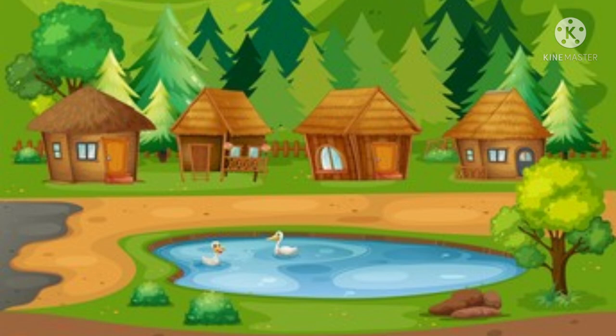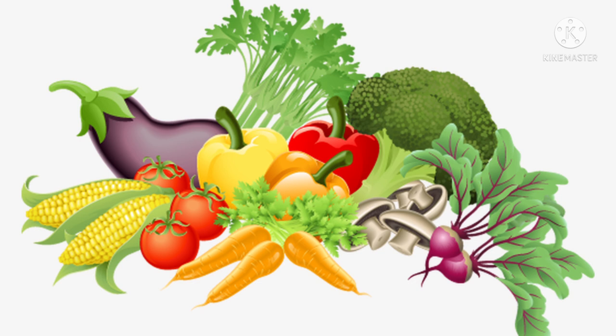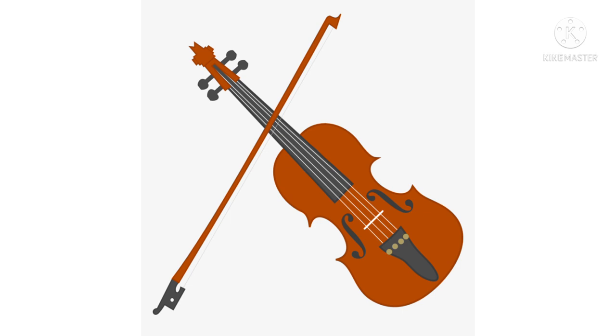This is a picture of a village. We can see beautiful houses, mountains, and lakes in the village. This is a picture of vegetables. Vegetables give us a lot of nutrients. This is a picture of a violin. A violin is a musical instrument.